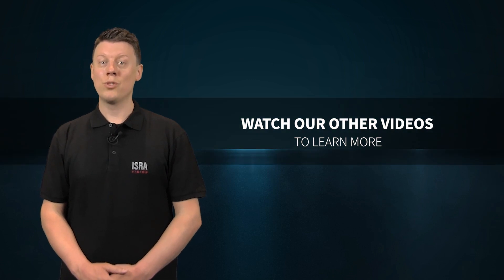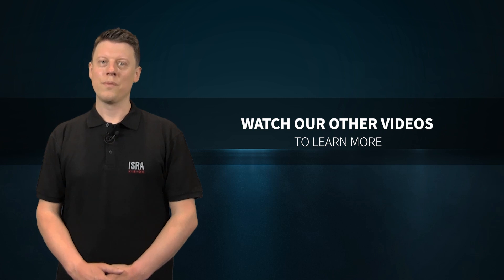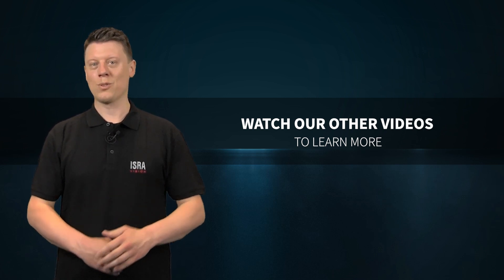Do you want to learn more about our solutions for battery manufacturing? Check out our other process step videos or get in touch with your IsraVision representative or Atlas Copco customer center.